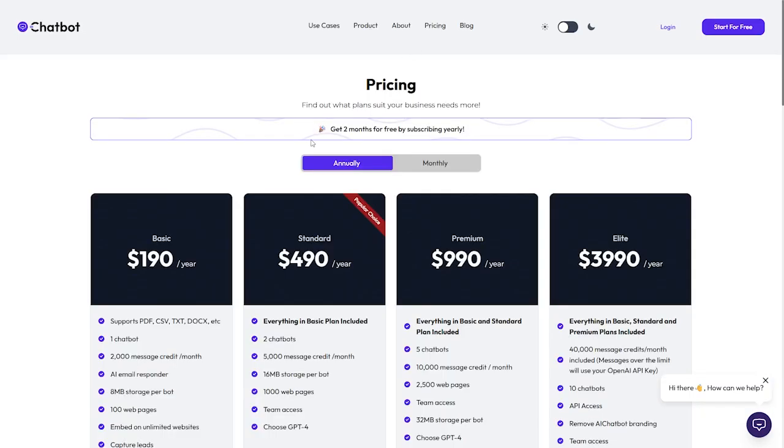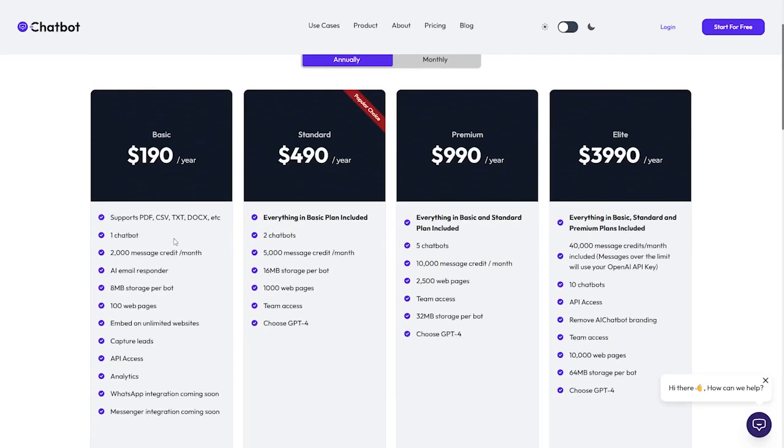The Basic plan supports PDF and other formats. It includes one chatbot, 2,000 message credits per month, an AI email responder, 8 MB storage per chatbot, one web page, limited website lead capture, API access, analytics, WhatsApp integration coming soon, and Messenger. The price is $108.90 per year.